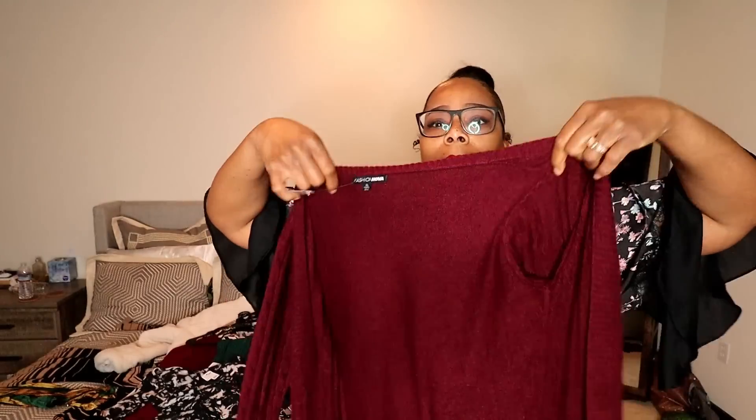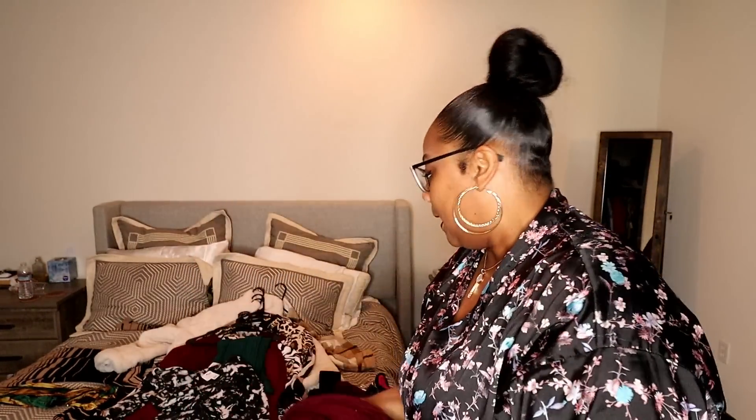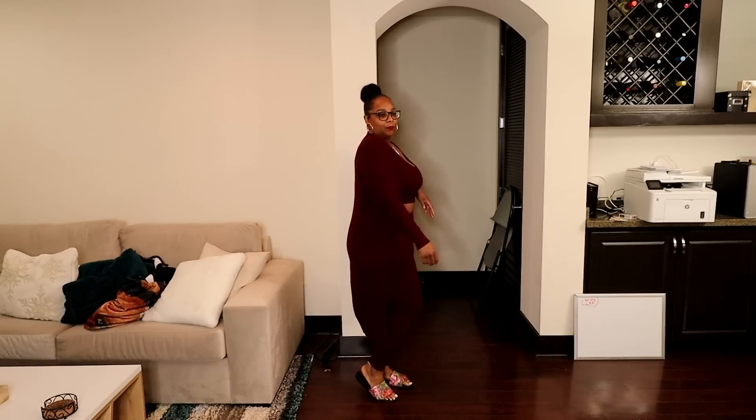I'm gonna start with my lounge outfits. The first thing is a burgundy sweater material set — it has pants, a little cropped tank top, and a long sweater that goes with it. It's a long sleeve sweater outfit. I actually have this already in tan, I loved it so I went back and got burgundy. This is so comfortable — sometimes things look cute but you don't feel good in them. I can wear this all day, I can sleep in it. It doesn't feel itchy like some sweater things are.